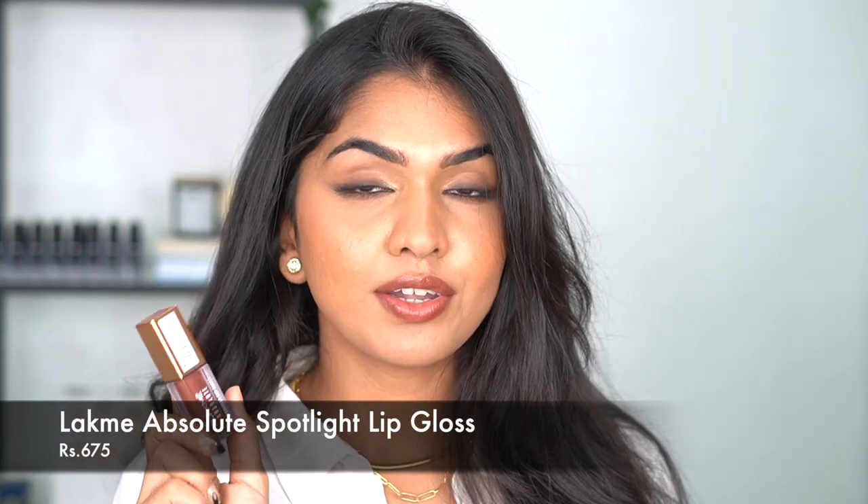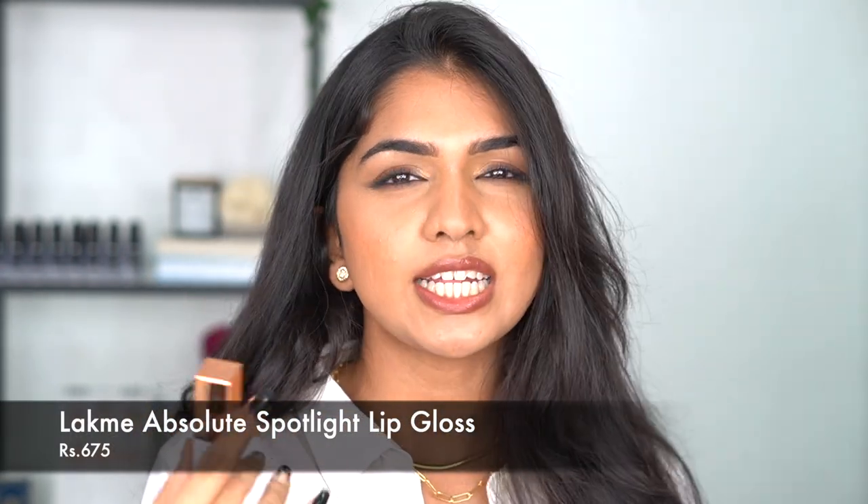This one retails for Rs. 675 for 4 grams of product, which I think is like the average range of a lot of Indian brands. They have eight different shades — browns, pinks, berry red. They don't have warm shades yet, but I hope they launch that soon.